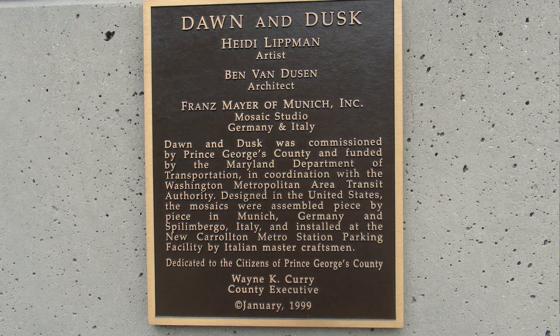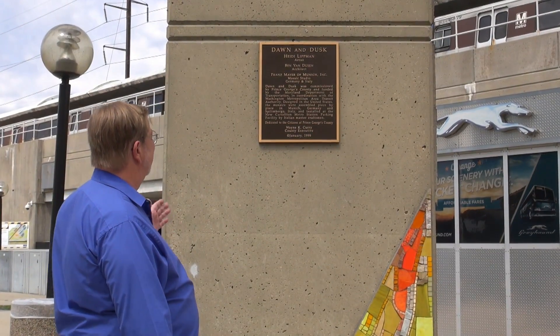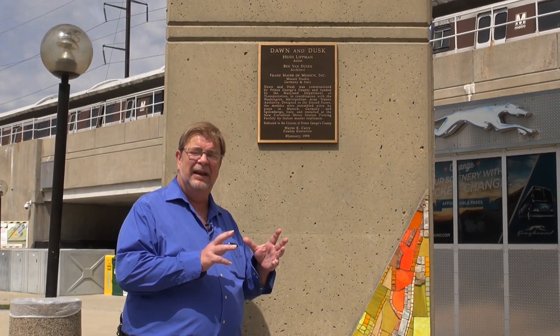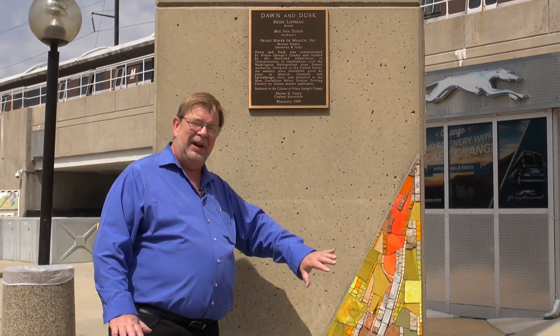It was designed in the United States and the mosaics were assembled piece by piece in Munich, Germany and Spilimbergo, Italy, and installed at the New Carrollton Metro station parking facility by Italian master craftsmen. It was dedicated to the citizens of Prince George's County in January 1999. So these were pre-assembled overseas, brought here, and then applied to the face of the concrete.